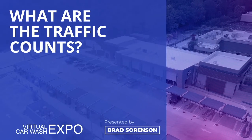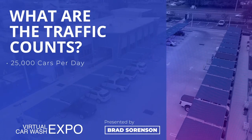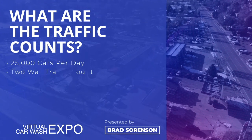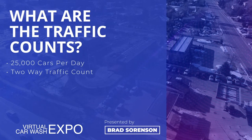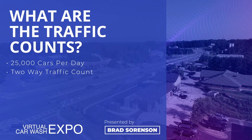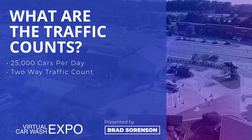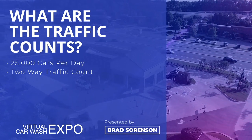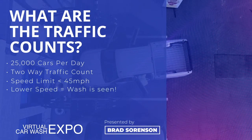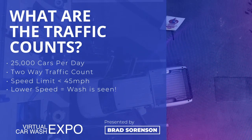From there, we're going to dig into the traffic counts. We like to see 20 to 25,000 cars a day passing a site. We want that to be an AADT count, which is a long-term two-way traffic count. If we're looking at traffic counts and we see there's a 30,000 traffic count out in front of the site, but we look at the market and there's only 20,000 vehicles in that market, we can assume that is heavily made up of commuter traffic — not a traffic count we can rely on. When we're looking at speed limits, we want to make sure that we are 45 miles an hour or less. The lower the speed, the better chance that vehicle market has of seeing your site and getting over to your site.